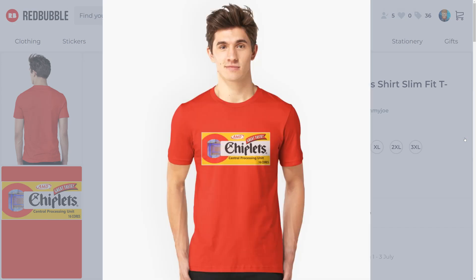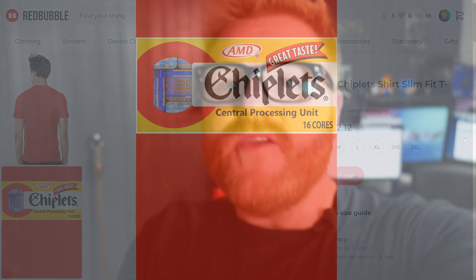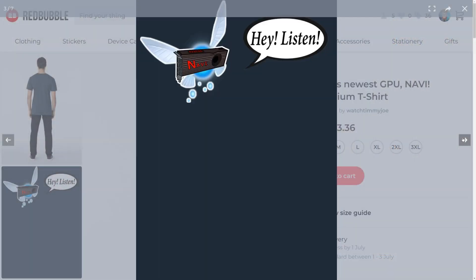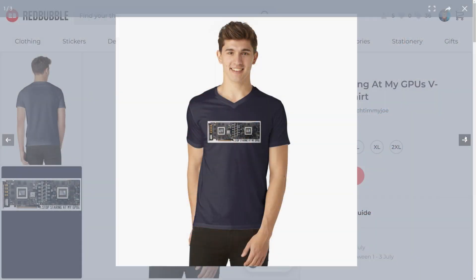Great tasting AMD chiplets. It's a central processing unit, 816 cores. This is a way you can help me get some samples for the channel, because I imagine I'm going to have to buy them myself. I get a little tiny bit of every t-shirt sale over on Redbubble. There's information in the description.